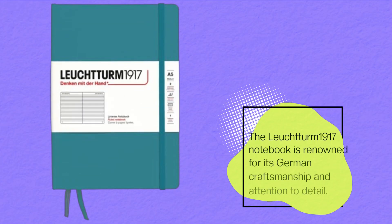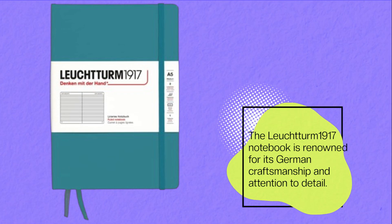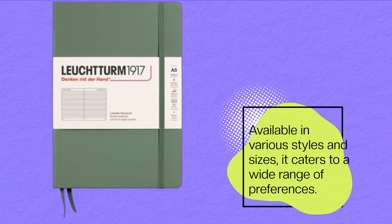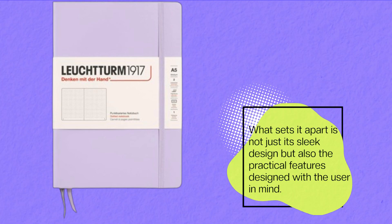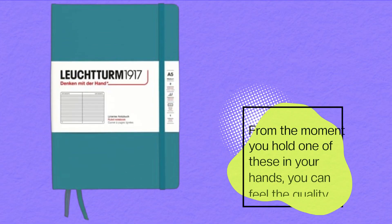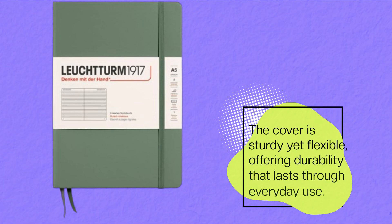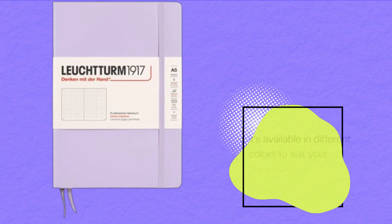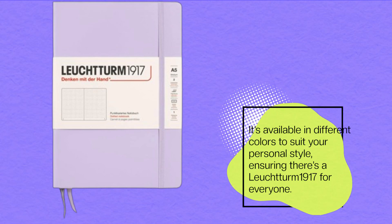The Leuchtturm 1917 notebook is renowned for its German craftsmanship and attention to detail. Available in various styles and sizes, it caters to a wide range of preferences. What sets it apart is not just its sleek design but also the practical features designed with the user in mind. From the moment you hold one of these in your hands, you can feel the quality. The cover is sturdy yet flexible, offering durability that lasts through everyday use. It's available in different colors to suit your personal style, ensuring there's a Leuchtturm 1917 for everyone.